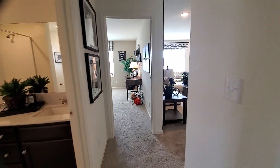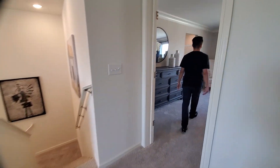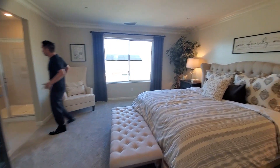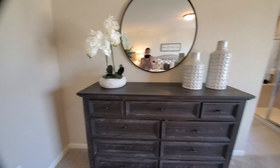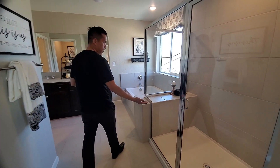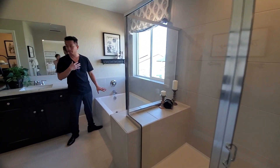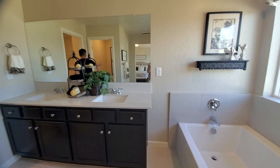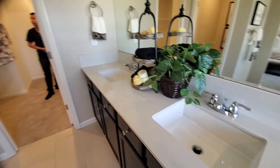This right here is the master — a really good size master. If you continue forward, we have the master bathroom. On the right side is the shower, and over here is a very good size tub — pretty big. Double sink with nice countertops. On the left side we have the toilet, and then a nice walk-in closet.